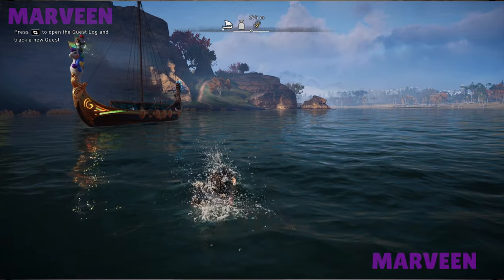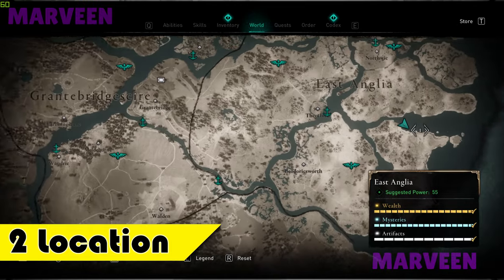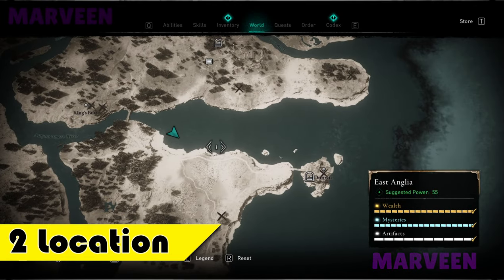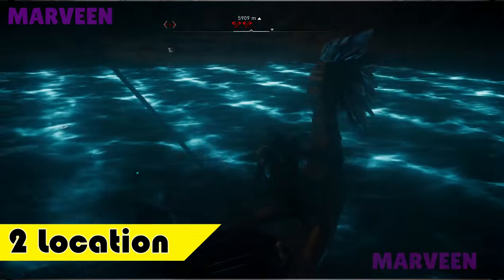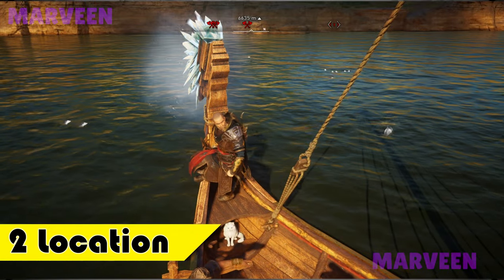Let's go to the second location. In this coast in East Anglia, along this coast here, you will find regular and big Hollywood too, like in the first location.